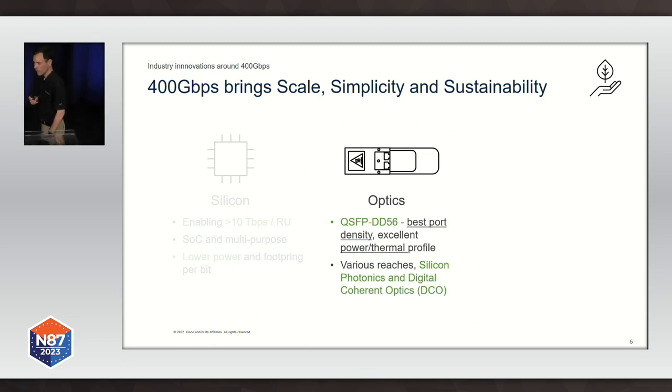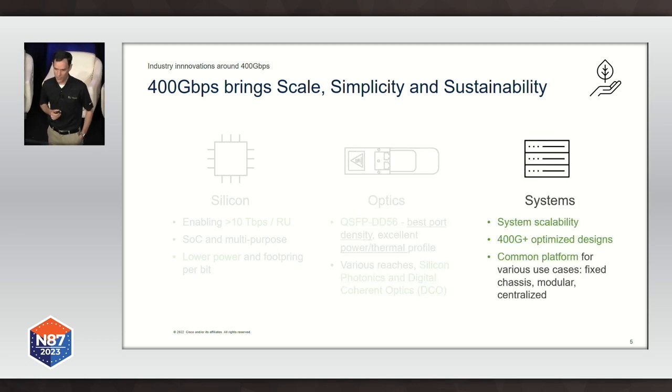The industry has made a lot of advances in building state-of-the-art optics leveraging technologies like silicon photonics and digital coherent optics. Without those technologies, we would never be able to extract all that capacity from the systems. By combining silicon technology and optics technology, we can build very efficient systems — easily scaling over 100 terabits per second — from platforms as small as a fixed router deployed in the hundreds of thousands, all the way to chassis-based systems scaling to hundreds of terabits.